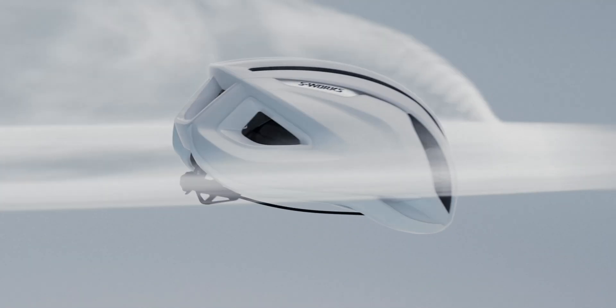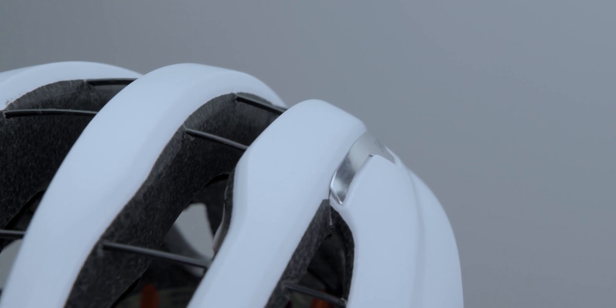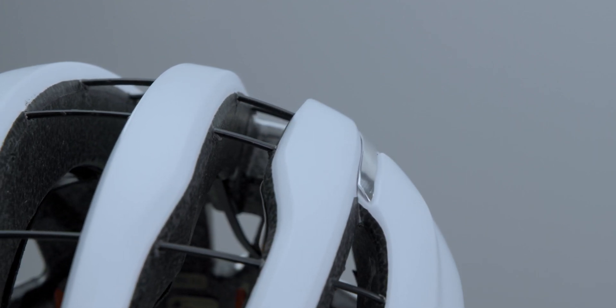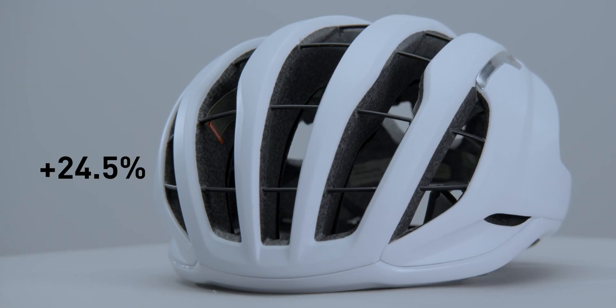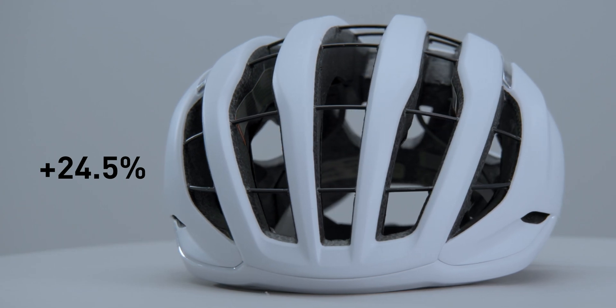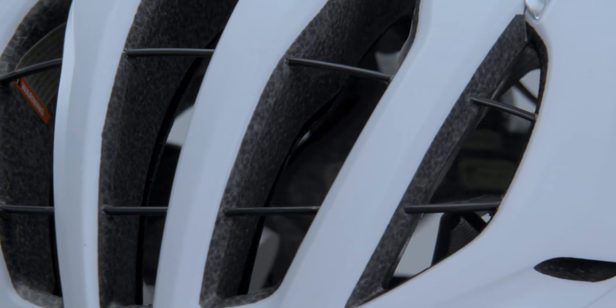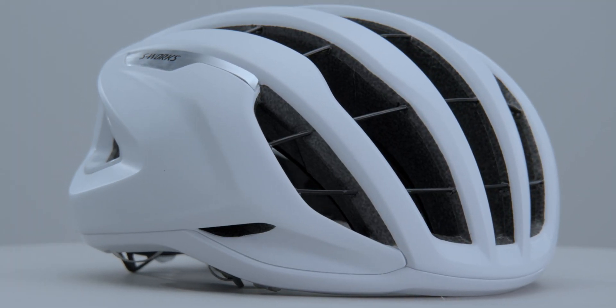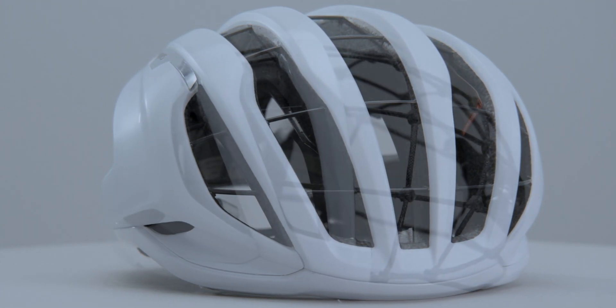With a never-ending quest to push the limits of ventilation, we completely eliminated air-blocking foam bridges from the center, effectively creating through-air channels that increase the surface area of ventilation by 24.5% compared to the Prevail 2 Vent helmet. But how can our team just keep making the vents larger without sacrificing impact force management? By designing the revolutionary new Air Cage technology.